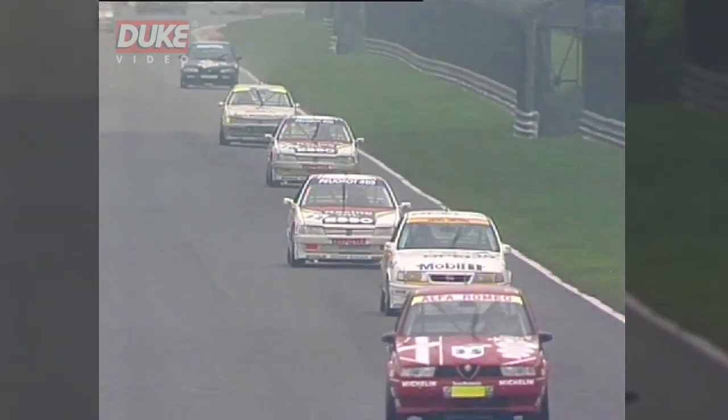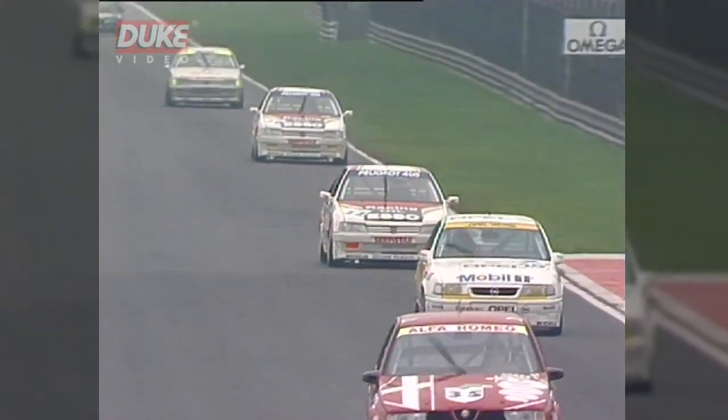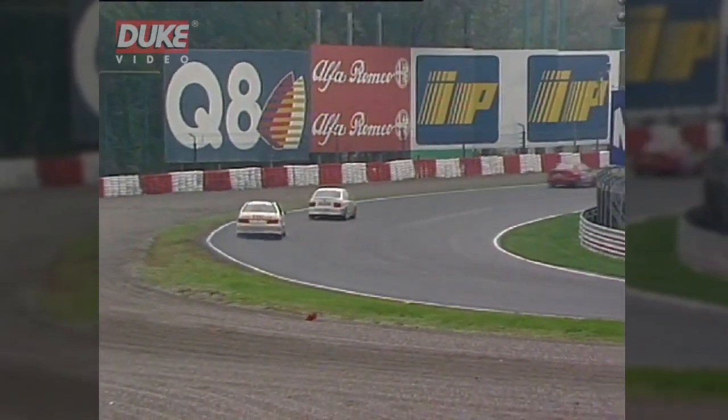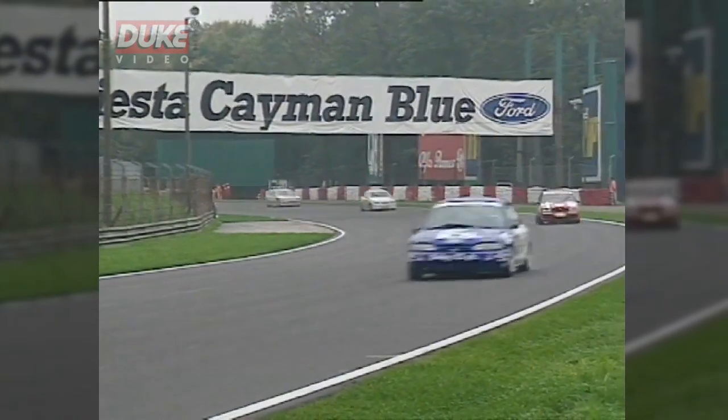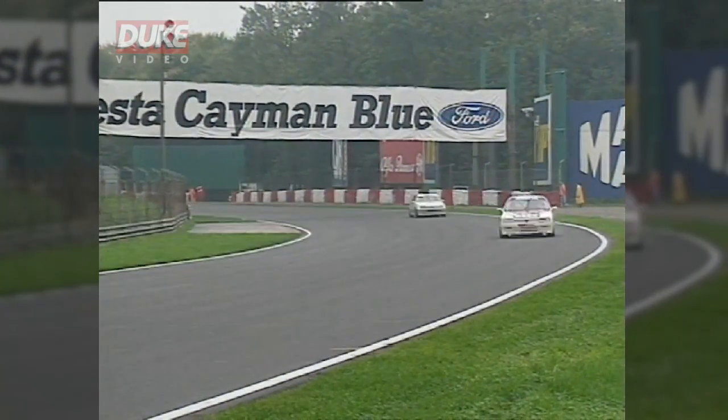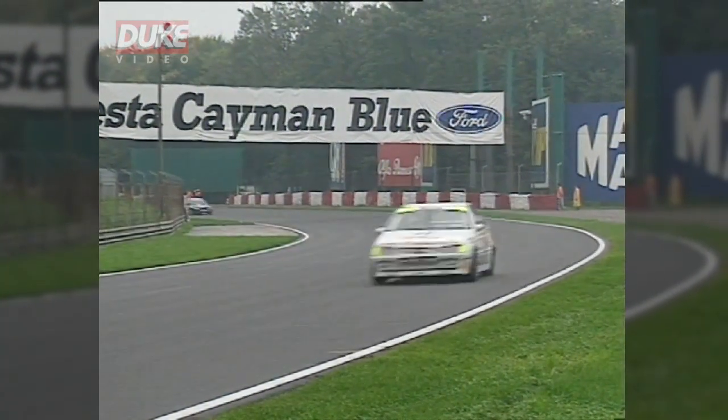So the race order: Radisic in first place, then comes the Alfa of Larini, then Codini for France, and then Dalmas for France in the lead Peugeot. It's a whole mixture of manufacturers — it just shows how evenly matched all these cars are in the Touring Car Championship. A thrilling start to this first ever Touring Car Challenge at Monza.